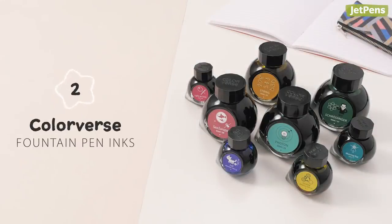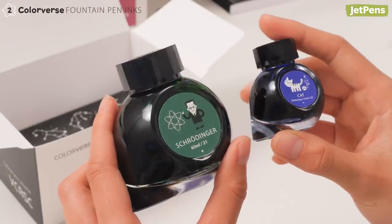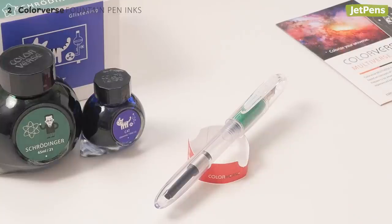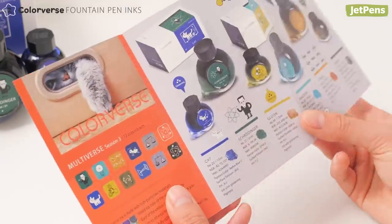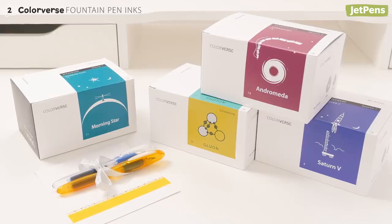Colorverse Inks has some strong packaging game. Each box comes with a pair of dainty bottles, extra goodies, and inserts that tell you more about your ink. They make great collectibles or gifts for your fountain pen loving friends.